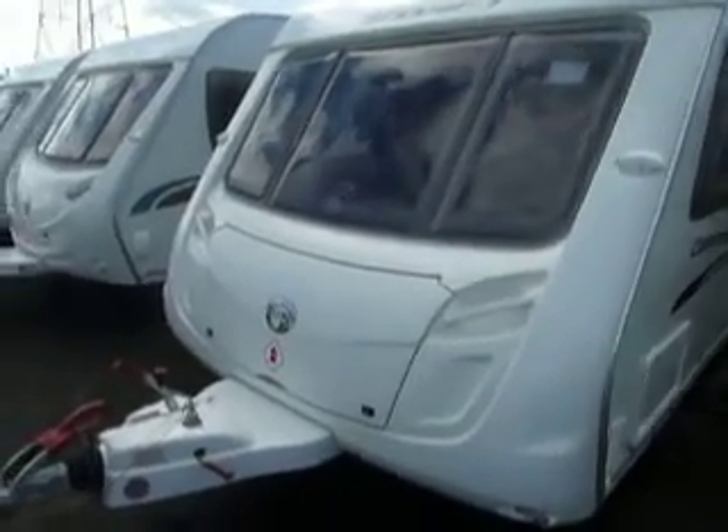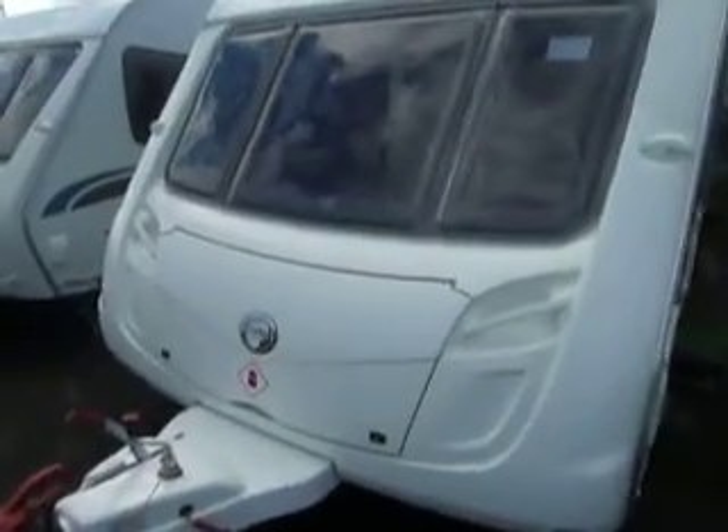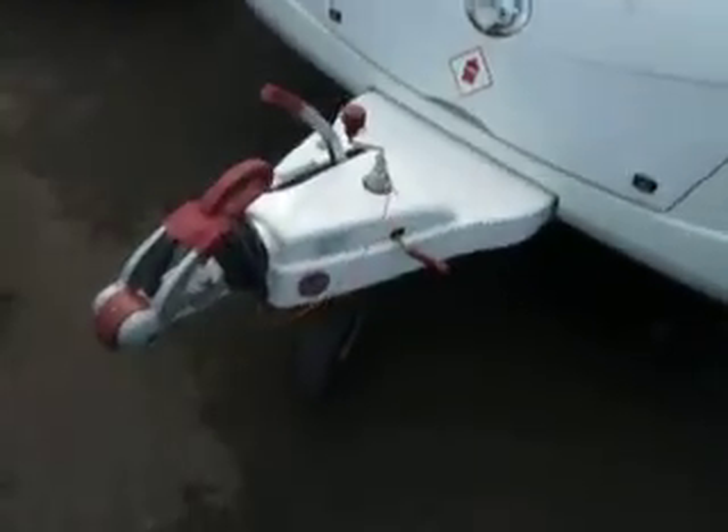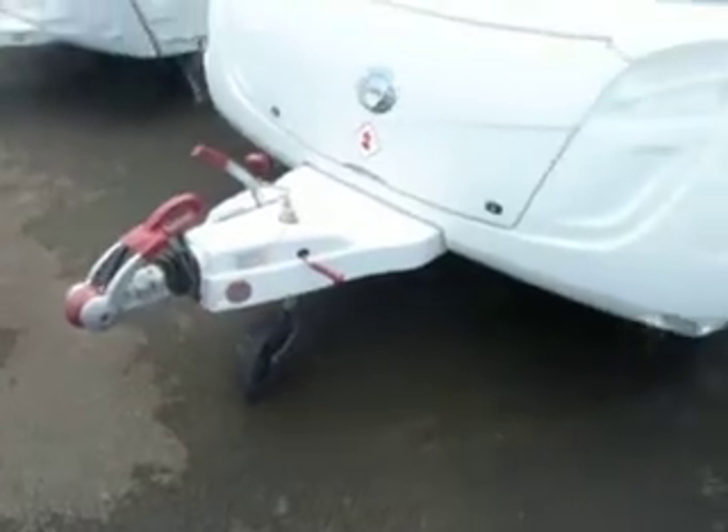Hello and welcome to Start Leisure. In front of us we have a 2010 Swift Challenger 570. At the front of the caravan you've got a large black area to store your gas bottles, and the caravan has been built on an Alko chassis and has the Alko stabiliser.